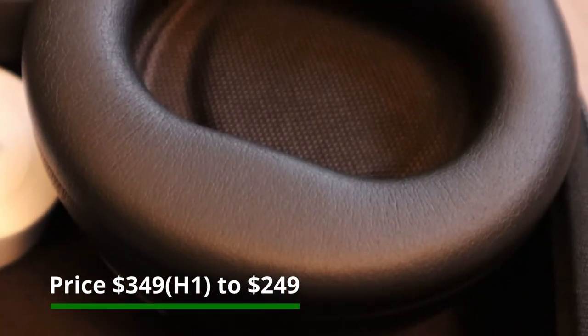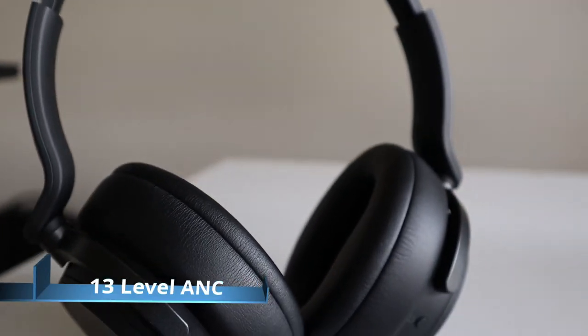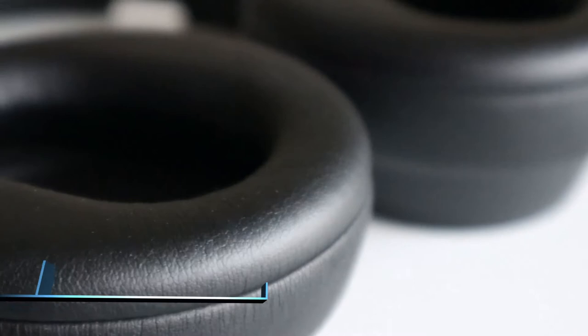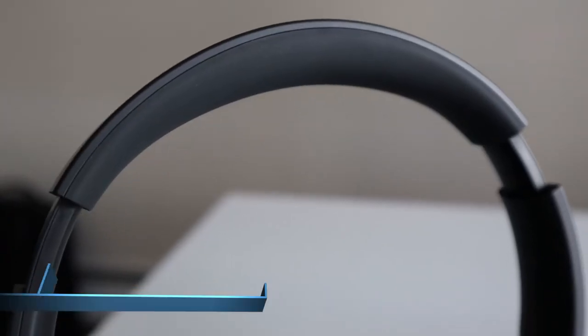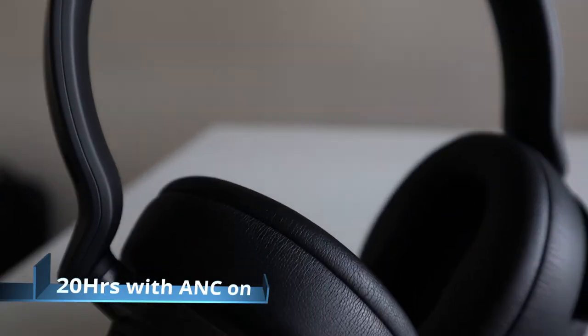A $100 drop is huge. A quick look at the highlights: Microsoft has added 13 levels of active noise cancellation, an ultra comfortable set of ear pads, crystal clear Omni Sonic sound for great sound quality, dual mics for exceptional call quality, and 20 hours of battery on a single charge.